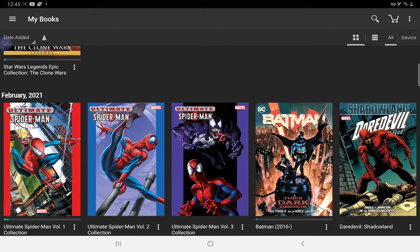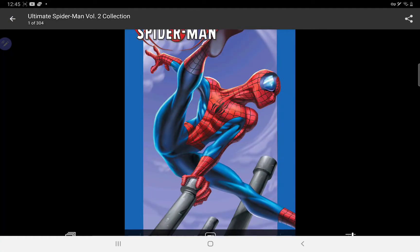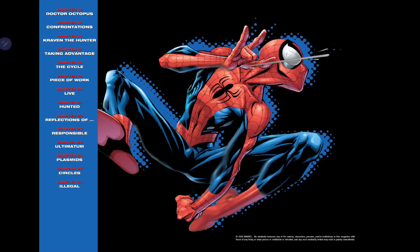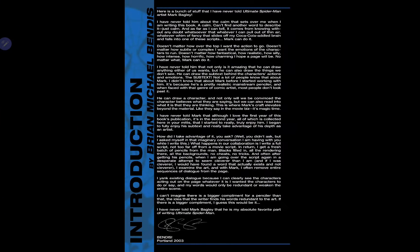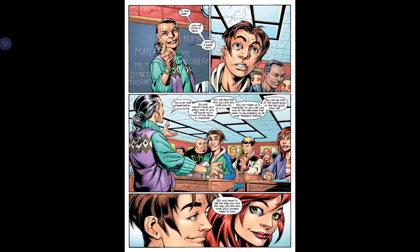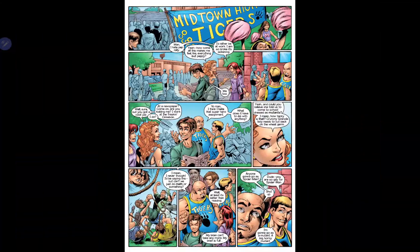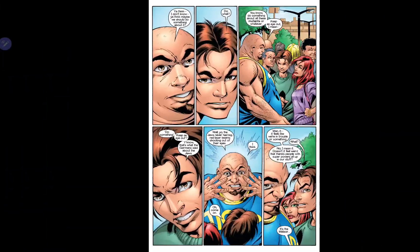Volume two here — I'm not sure which issues this one collects. So this collects fourteen to twenty-seven. I'm really looking forward to seeing the different characters. Here I can see we get the introduction of Dr. Octopus, and by the look of it he's very similar to Spider-Man 2, so they must have taken inspiration from this.